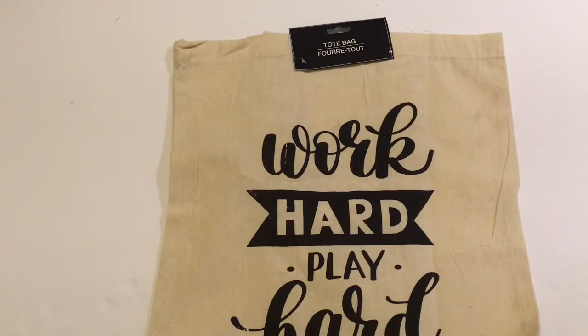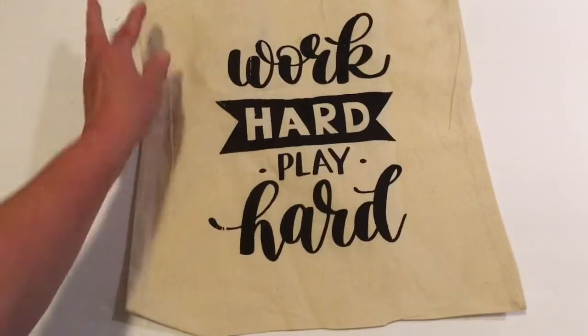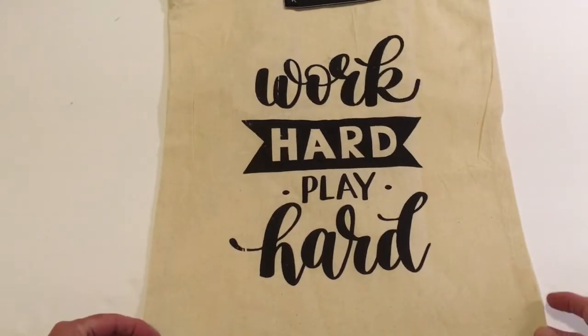Next I picked up a tote bag — the one that says 'Work Hard Play Hard.' It's made of a burlap material. I picked this up because I'm going to make a pillow out of it.